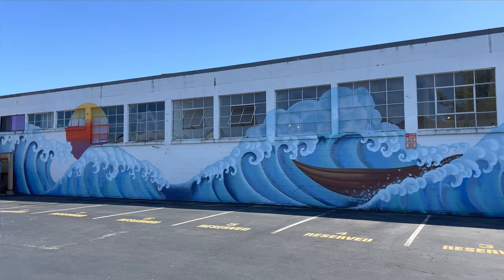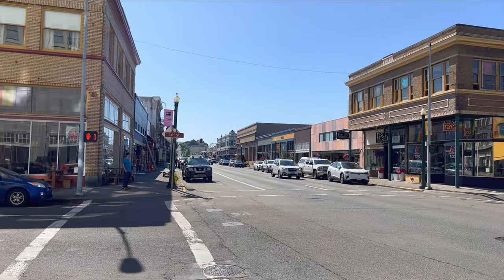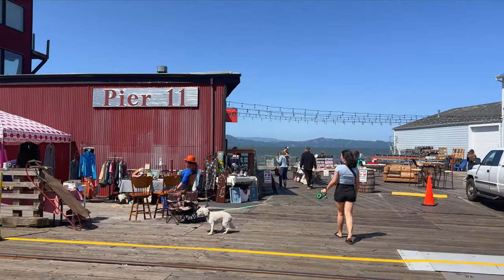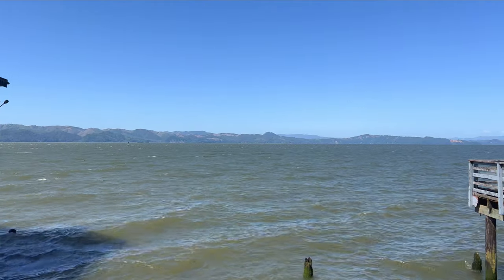When we saw downtown Astoria, we knew we had to stop and walk the streets. Downtown Astoria was a mix of restaurants, shops, and vintage buildings. It's small, but we ended up here.